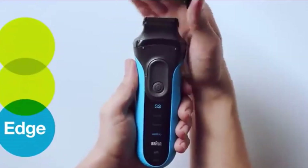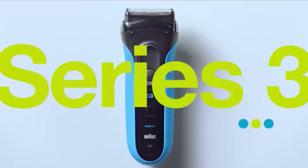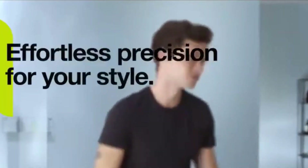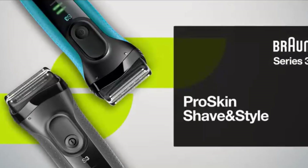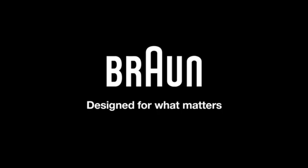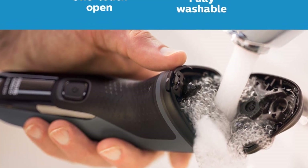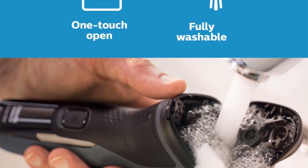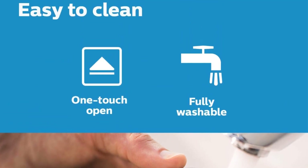This design allows the shaver to glide smoothly over your skin, reducing irritation and discomfort. One of the key features of the Philips Norelco Shaver 2300 is its flexibility in adapting to the contours of your face. The shaving heads flex and float in four different directions, adjusting to the curves of your face. This adaptability ensures that the shaver maintains smooth contact with your skin without applying excessive pressure, resulting in a comfortable and close shave.